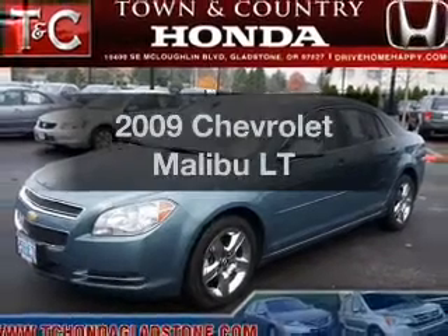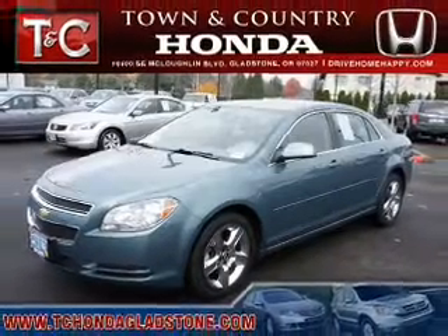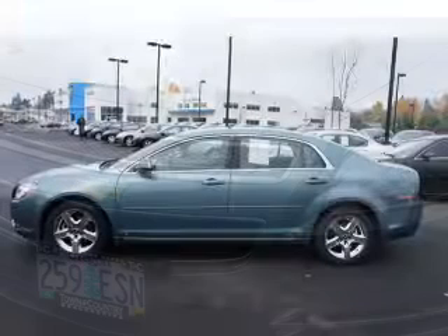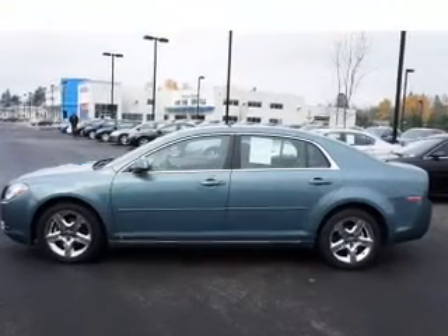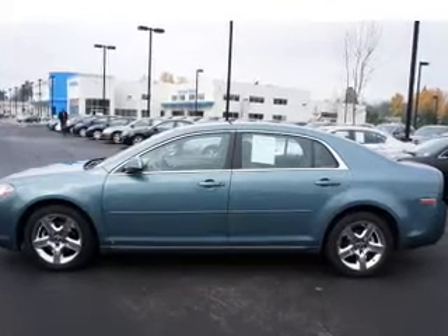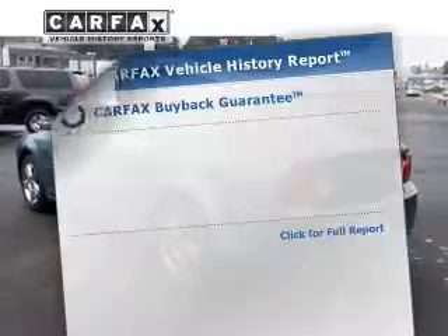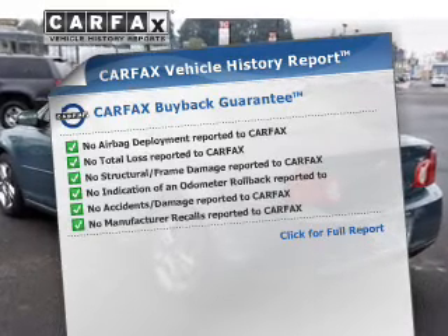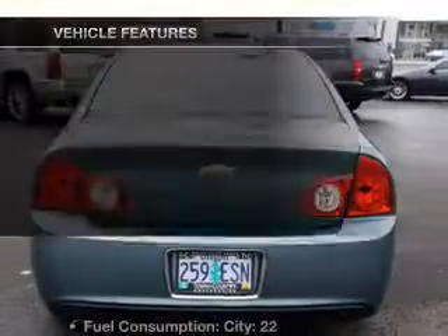Presenting the 2009 Chevrolet Malibu. Travel the roads in style and comfort in this great vehicle with an efficient four-cylinder engine connected to a smooth-shifting automatic transmission. You will appreciate the safety feature of anti-lock brakes. Know the history on this ride and greatly reduce your buying risk with the included Carfax vehicle history report.